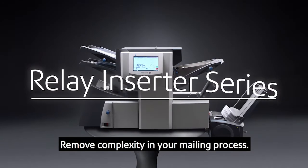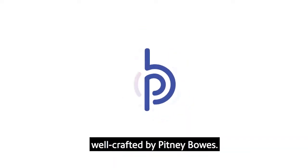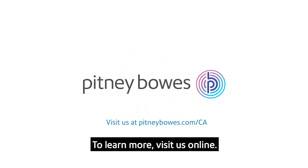Remove complexity in your mailing process — it's simple with the Relay folder inserters. Well crafted by Pitney Bowes. To learn more, visit us online.